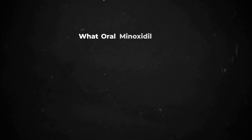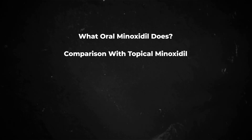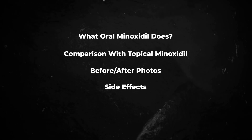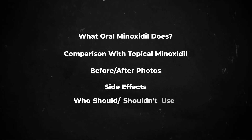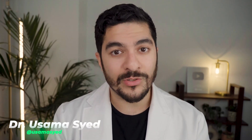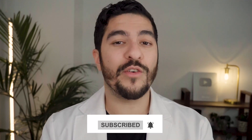In this video, I'm going to talk to you about what oral Minoxidil does, how it compares to topical Minoxidil and the pros and cons of the two, show you some before and after photos, and then talk about the side effects of this medication and discuss who should and shouldn't be taking it. My name is Dr. Syed and I'm a board-certified dermatologist living and working in New York. On this channel, I do scientific skincare and haircare content without the marketing BS. So if you're interested in that kind of thing, make sure to follow along.